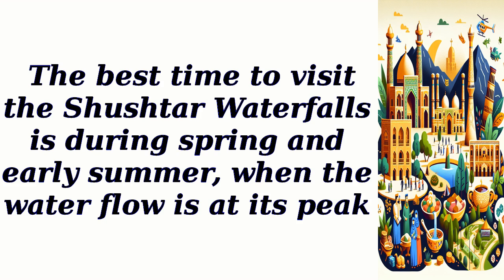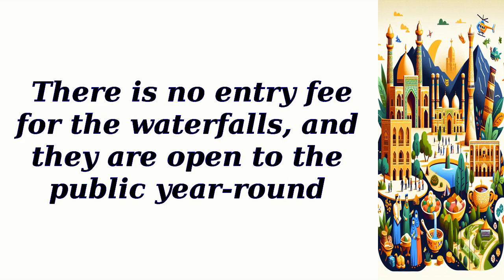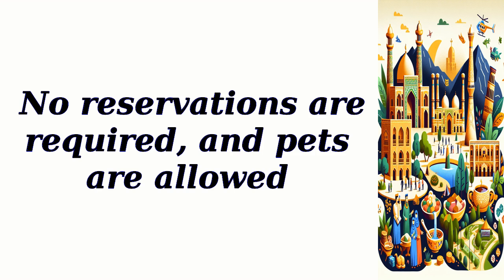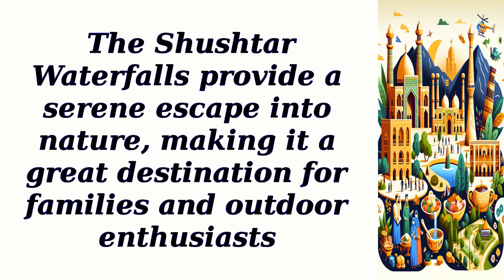The best time to visit the Shuster waterfalls is during spring and early summer, when the water flow is at its peak. There is no entry fee, and they are open to the public year-round. Parking is available nearby with no associated fees. No reservations are required, and pets are allowed. The Shuster waterfalls provide a serene escape into nature, making it a great destination for families and outdoor enthusiasts.